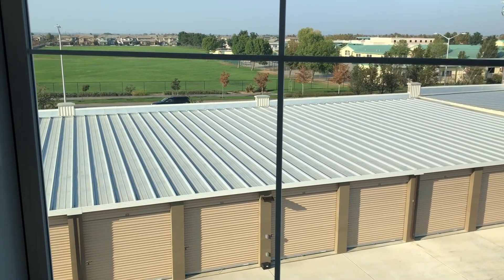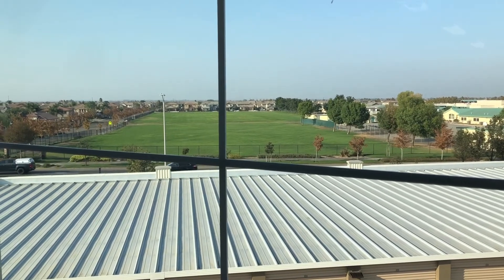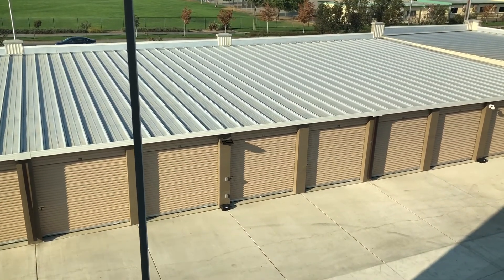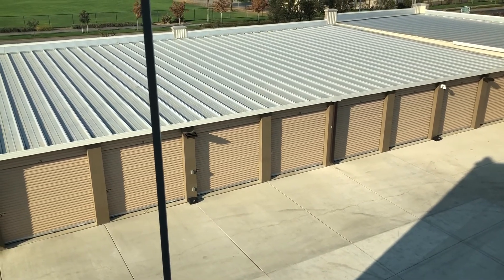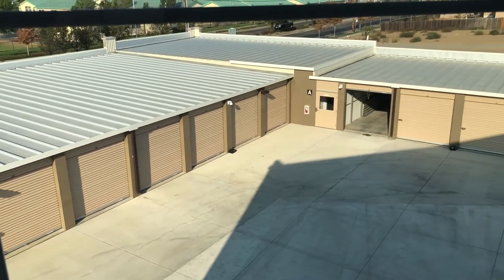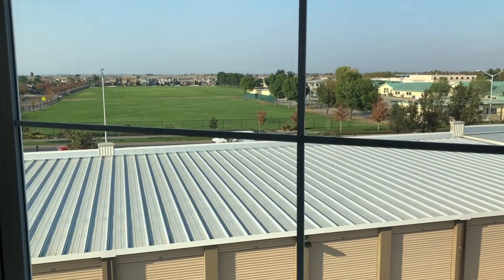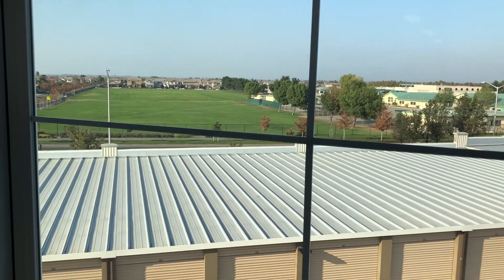I'm up here on the third floor looking out the window with such a nice view. You can see right across East Cypress Road — we're at the intersection of East Cypress and Picasso. You can see Iron House Elementary School and Delta Vista Middle School behind it. Looking down at our own facility, there are our drive-up self-storage units as well. Many customers love our interior air-conditioned units, but many customers also love our drive-up units, and it looks like one of them down there is open right now. Drive-up units offer amazing convenience because you can simply drive your car right up to the unit.